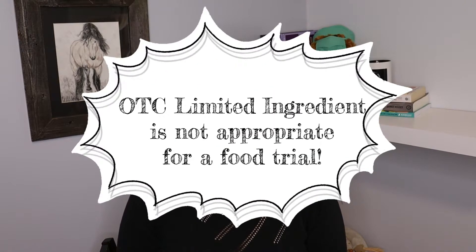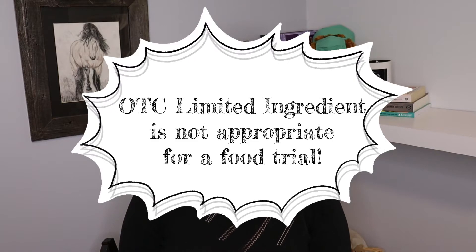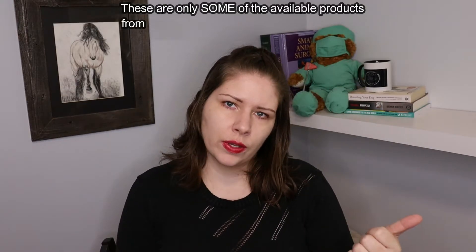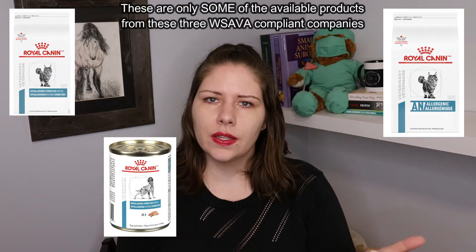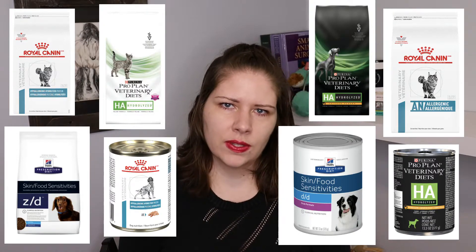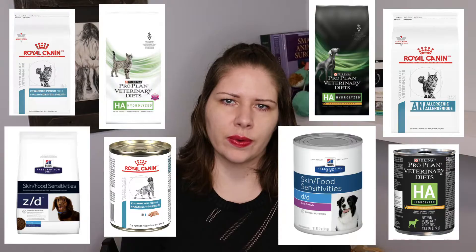The prescription formulas are the only ones we know contain nothing other than what's listed on the ingredient label. Some companies sell limited ingredient diets to try to trick people into buying them, and this is one of the very common pitfalls people get stuck in when trying to do a food trial. Those diets cannot be used. The appropriate hypoallergenic formulas come from Royal Canin, Hills, and Purina Veterinary Diets. There are no other options — you have to pick one of those three.